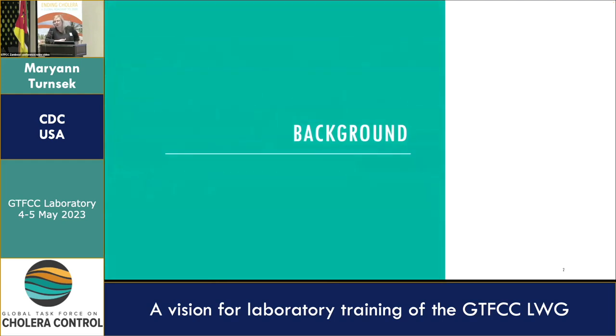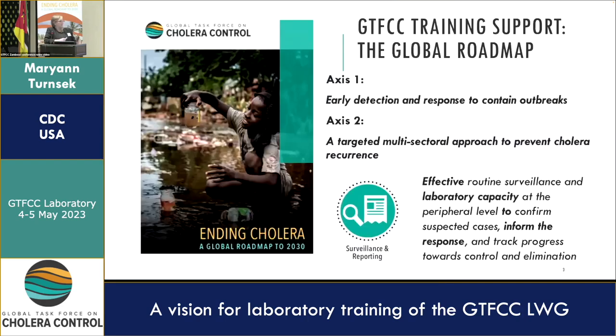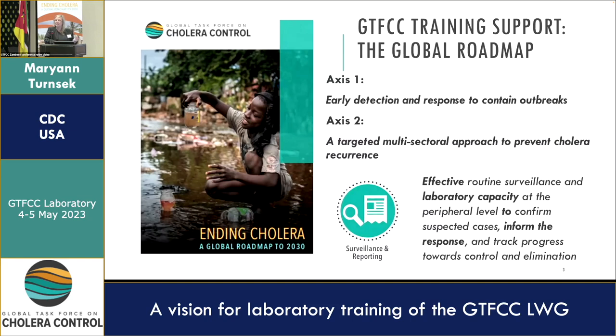For background, I wanted to put this into the context of the roadmap. Laboratory training is relevant for Access One and Access Two. Laboratory training relates to early detection and response to contain outbreaks, and to a targeted multisectoral approach to prevent cholera reoccurrence. I just wanted to remind everyone of the surveillance and reporting objective: effective routine surveillance and laboratory capacity at the peripheral level to confirm suspected cases, inform the response, and track progress towards control and elimination.